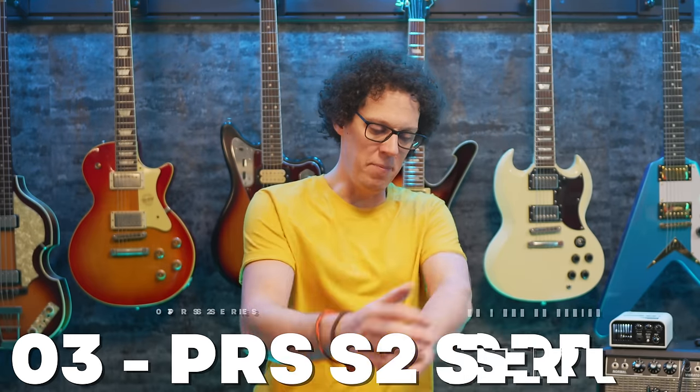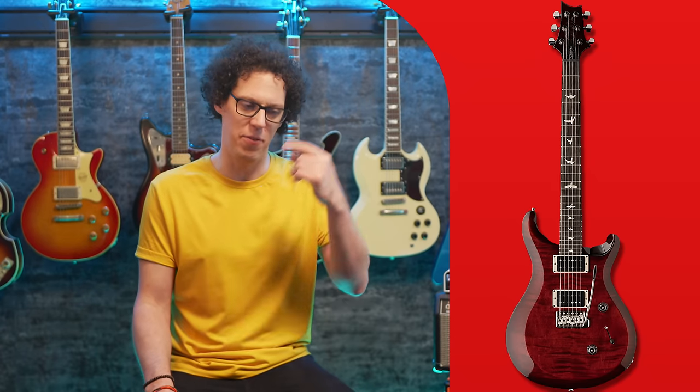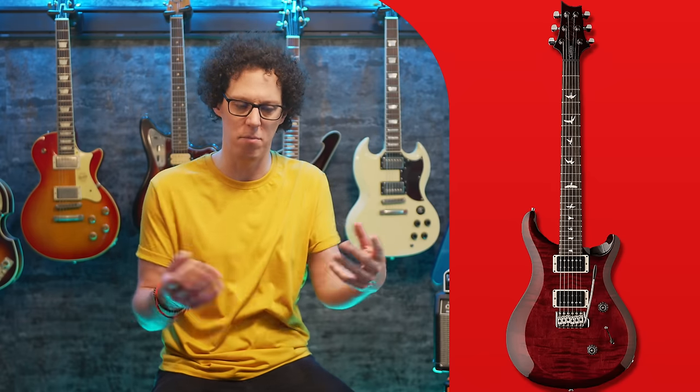Third on the list: PRS have updated their S2 series. The PRS S2 line seems similar to the Fender Mexico line — more affordable than the main PRS line, but not as affordable as the SE line, which is the Squier to the Fender in that analogy. It's another level in between, and the S2 guitars are made in the USA in the same factory as the main line, but with specs and build materials that aren't quite the best PRS can offer.